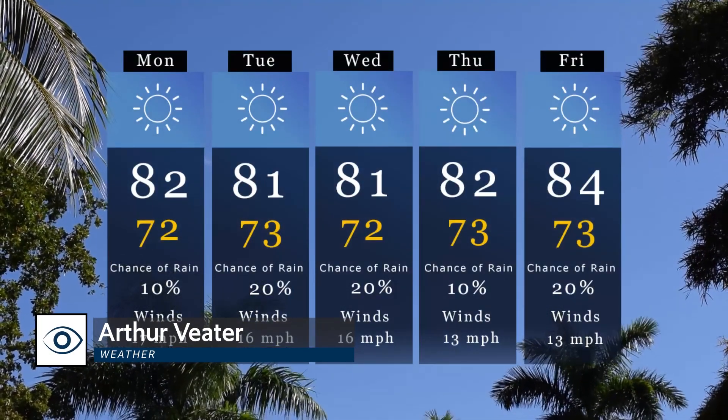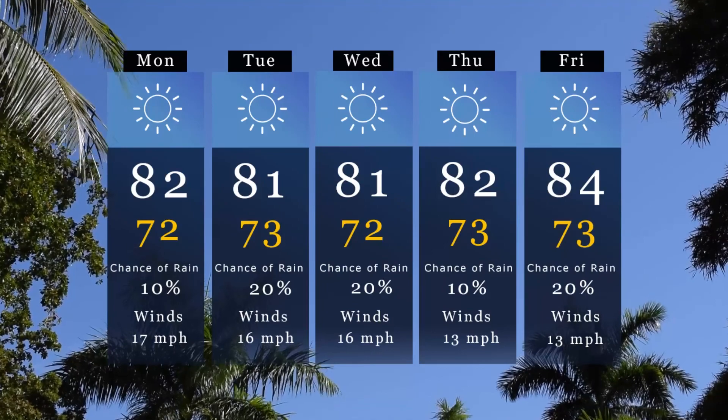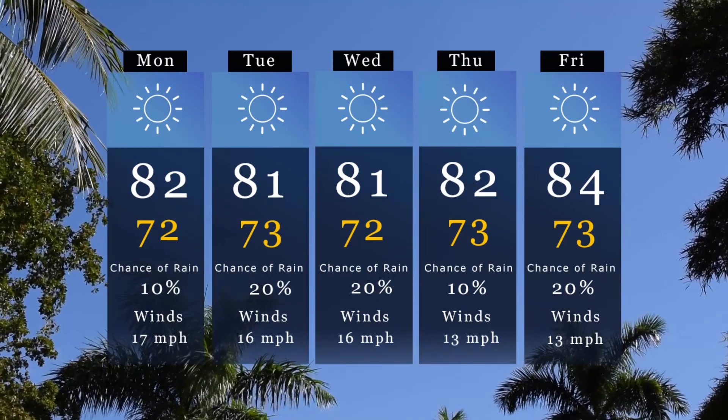As the high pressure system passes eastward over Florida, we can expect dry conditions this week with daily temperatures in the highs of mid-80s and lows in the 70s, along with partly cloudy skies and stronger than usual wind from the east.